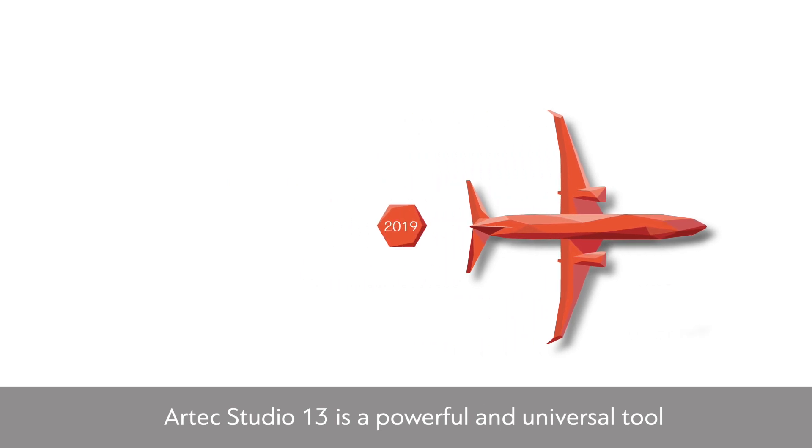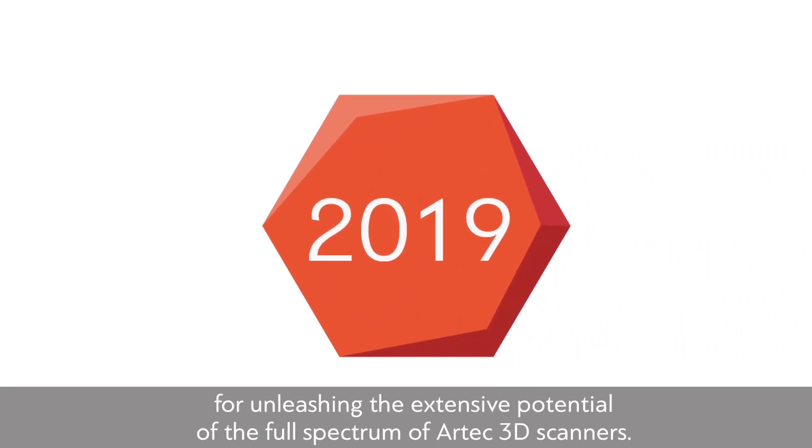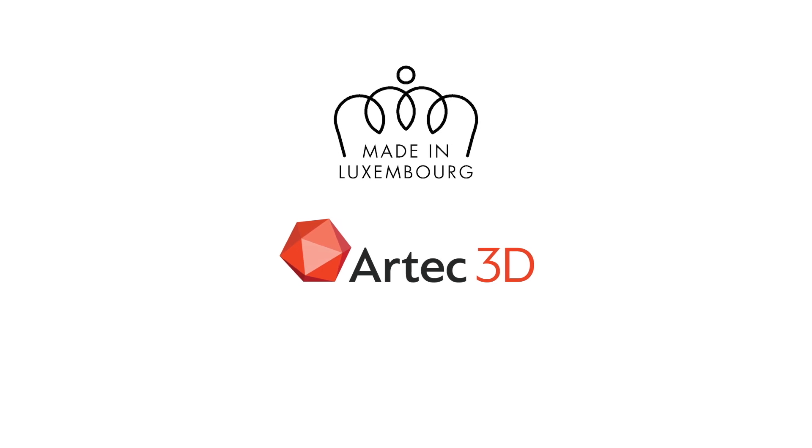Artec Studio 13 is a powerful and universal tool for unleashing the extensive potential of the full spectrum of Artec 3D scanners. Thank you very much.